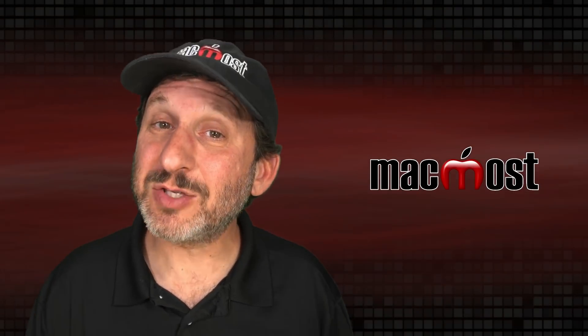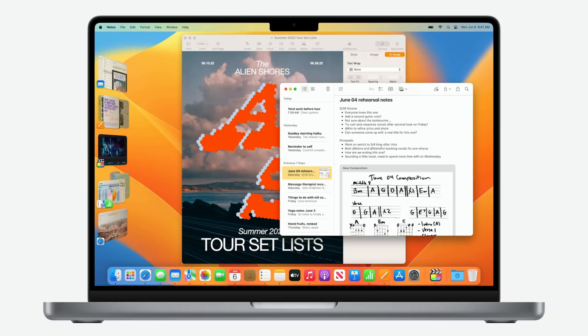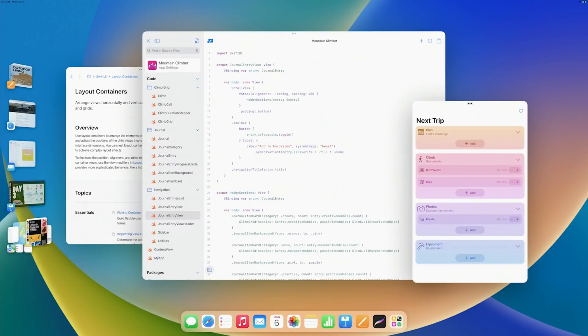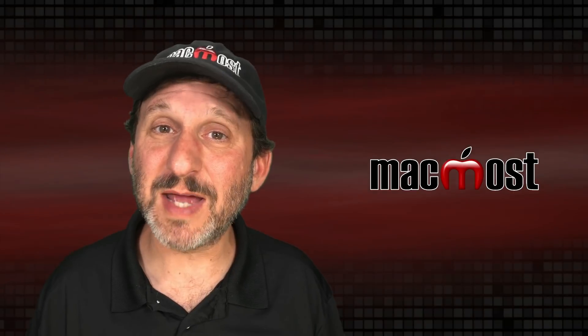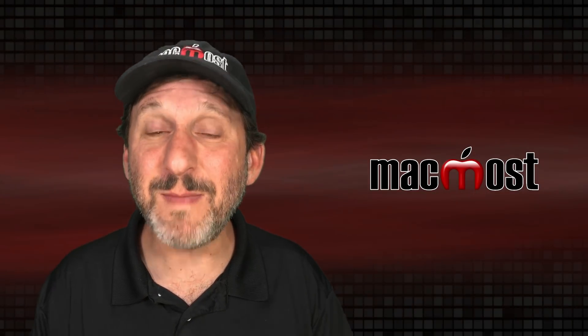Something new coming to both Mac and iPad is Stage Manager, a new multitasking feature. It puts the apps you're currently using on the left side, with one big window on the right side so you can easily switch between them. You can also group apps together — you can have several apps on the right as a group that appears on the left and switch between groups. It should make multitasking easier on the iPad while also giving the Mac a new multitasking method that matches it.